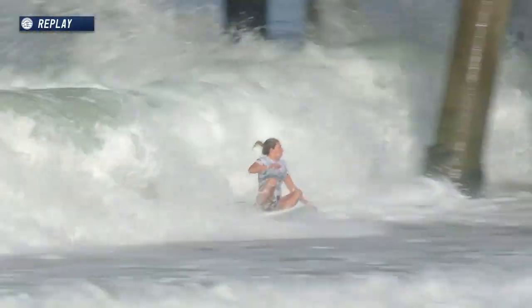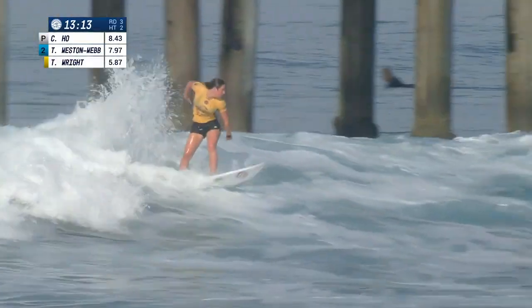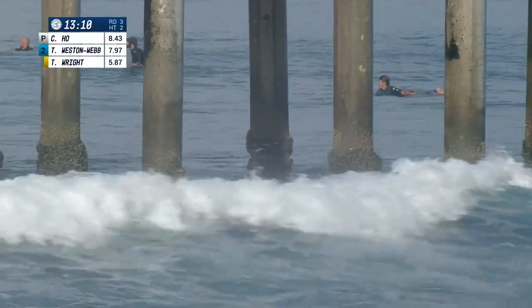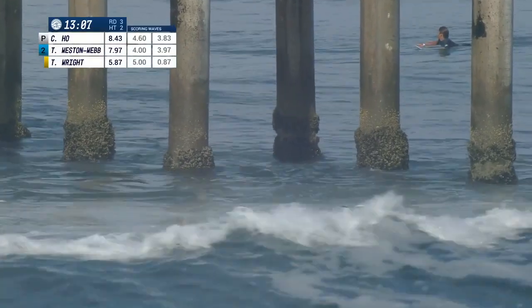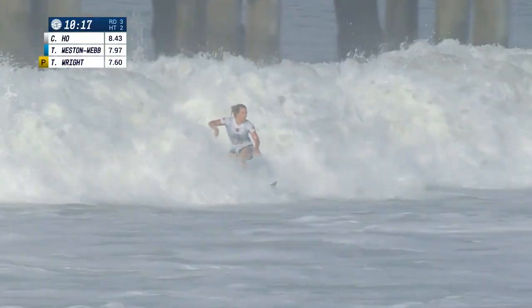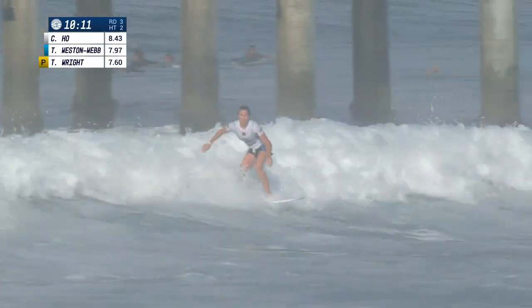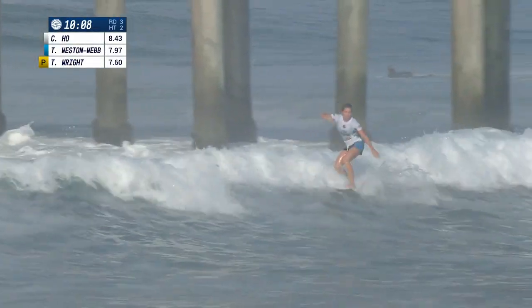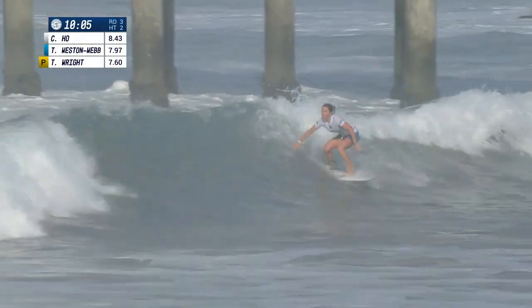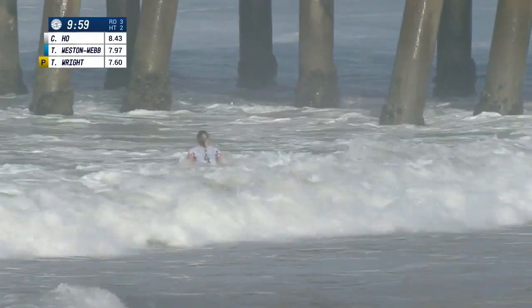Tyler Wright moving to the inside, getting a smaller medium-sized wave with a lot of open face to work with. She would need to make that connection to get any score of note, although she is just throwing away a 0.87. Now Coco Ho finding herself on a nice left-hander — great opening section to work with, straight up into the lip. Patience, staying light on her feet, trying to make the transition from the outside to the inside. She has the momentum — one more turn, up into the lip. Crowd loves it, and I think the judges will too.